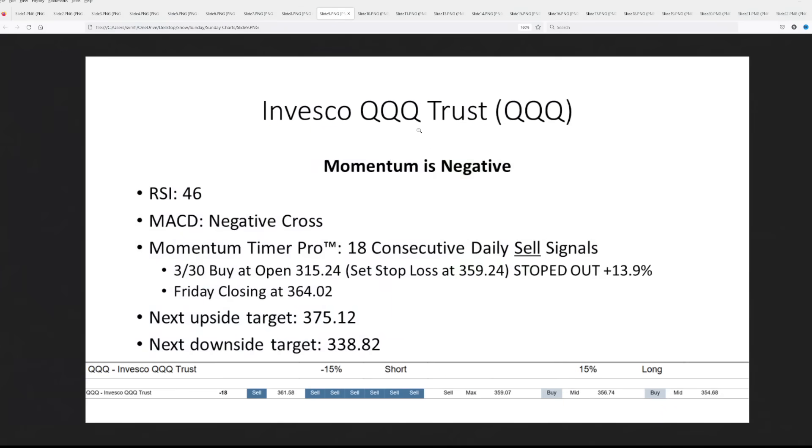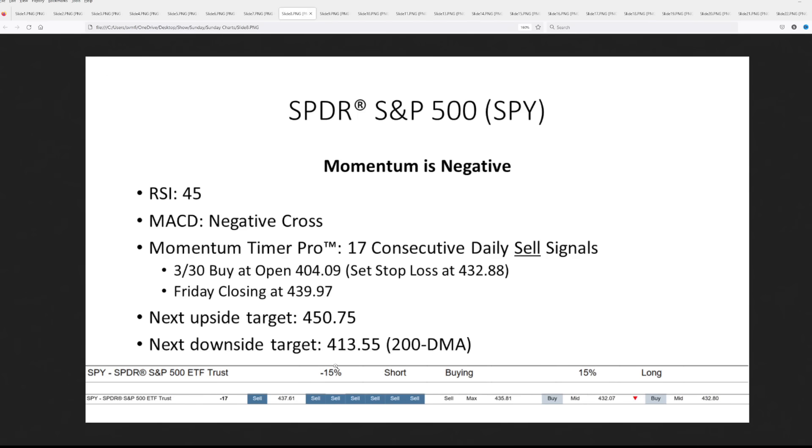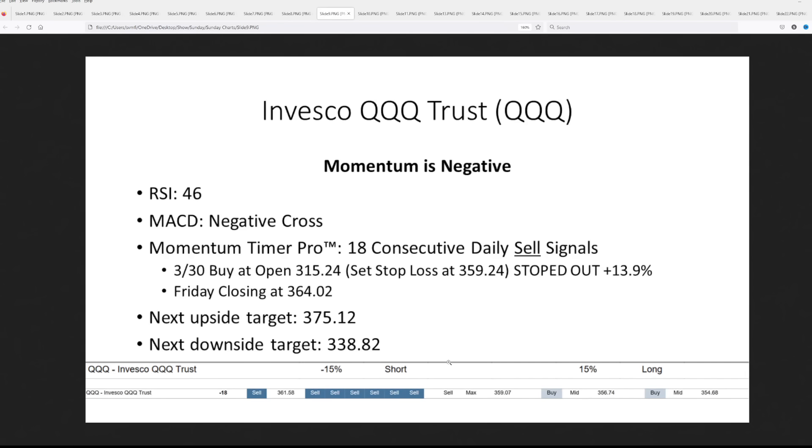Let's take a look at tech stocks. Momentum remains negative, RSI is 46, MACD has a negative cross, with 18 consecutive daily sell signals. We had a buy-it-open at March 30th with a stop loss at $359.24 — that was stopped out at a 13.9% gain. Friday's close was up to $364. Upside target $375, downside $338. Looking at machine positioning, the CTAs are still a little bit short on the S&P — not a lot of activity — and on tech stocks they're holding their position. Momentum Timer Pro has a max sell signal on the one-month window.